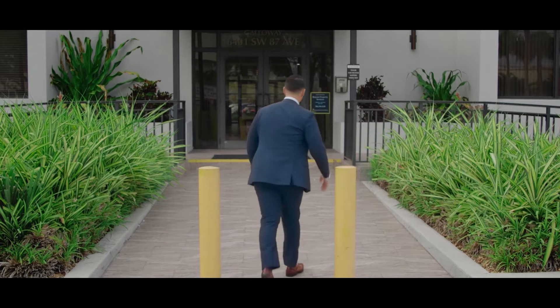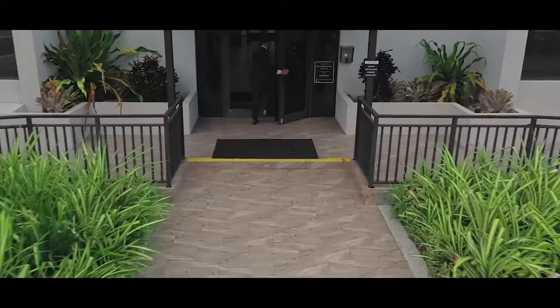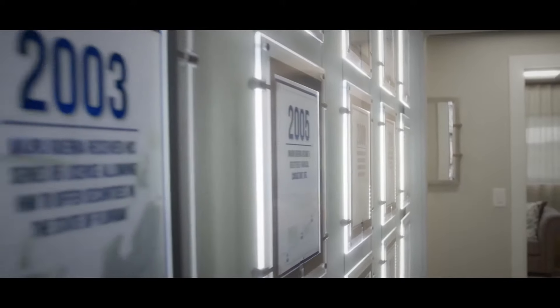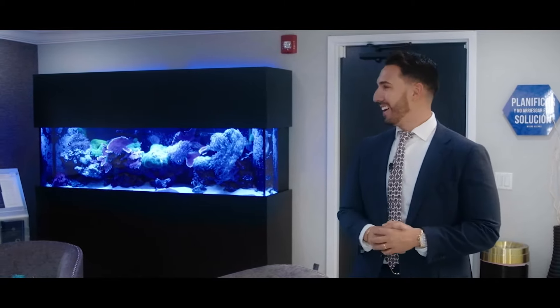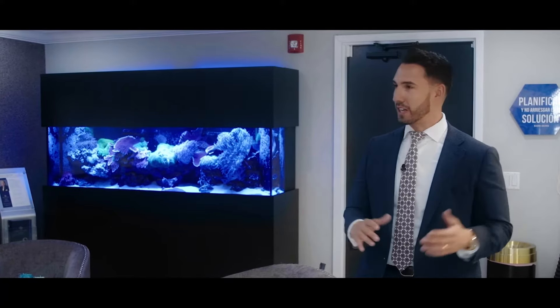I'm so excited about today's tour — let's go check it out guys, follow me. Welcome to Guerra Financial Group. Just check out this lobby. We designed this a few years ago and hired an interior designer because obviously we know money but not design, and they did an incredible job designing this entire office.